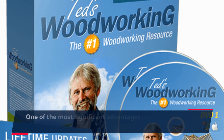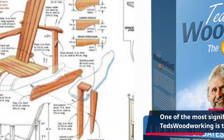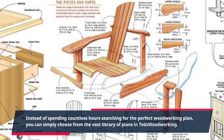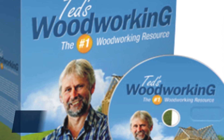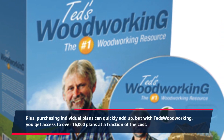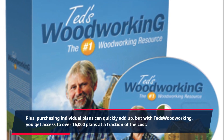One of the most significant advantages of TED's Woodworking is that it saves you time and money. Instead of spending countless hours searching for the perfect woodworking plan, you can simply choose from the vast library of plans in TED's Woodworking. Plus, purchasing individual plans can quickly add up, but with TED's Woodworking, you get access to over 16,000 plans at a fraction of the cost.